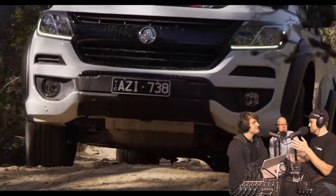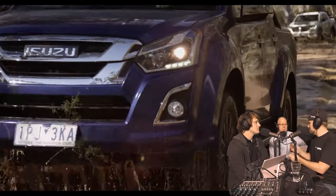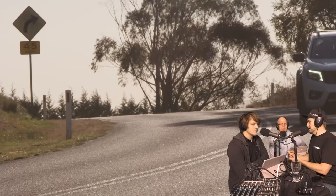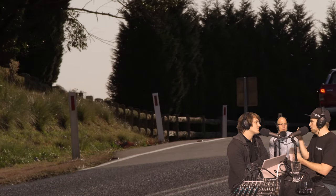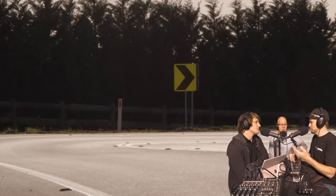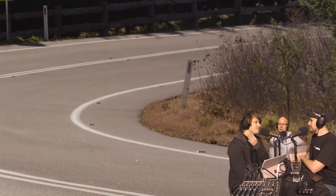Then there's the Isuzu D-Max LST at about $55,000, stepping up to the Holden Colorado Z71 at about $58,000, and the Nissan Navara N-Trek — actually the newest variant — also about $58,000. The N-Trek was a bit of a surprise package on the test. And the Ford Ranger XLT was the most expensive at around $60,000. Above XLT there's Wildtrak, Wildtrak X, and then Raptor, but XLT is where the majority of buyers are shopping.